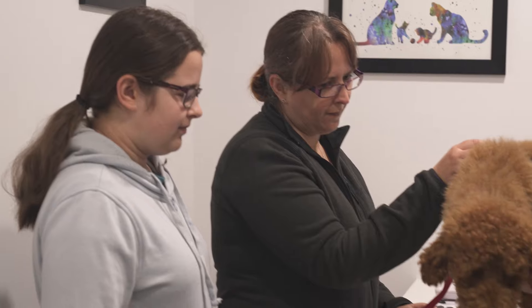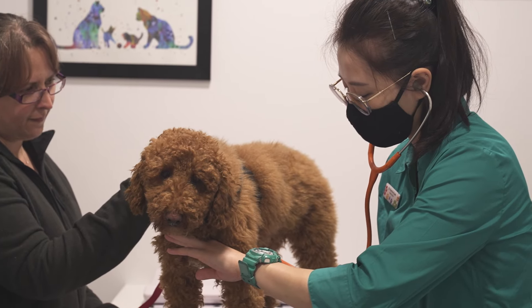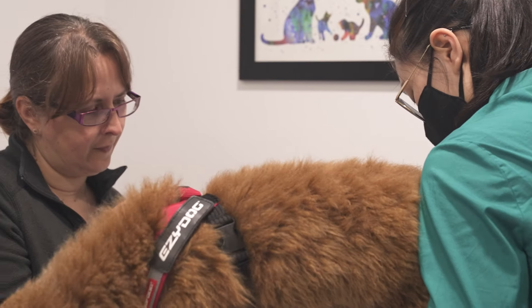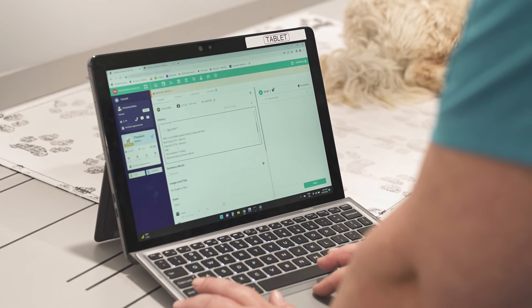Ascend has changed the way that I run most of my consults and it's really improved my efficiency through the day. It means I'm no longer having to write scribbly notes to transcribe back onto a main computer later. I can set reminders for the patient as I'm talking to the client, and I can form an estimate and print it before we leave the consult room and go straight back to reception.